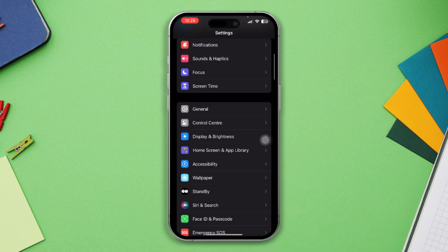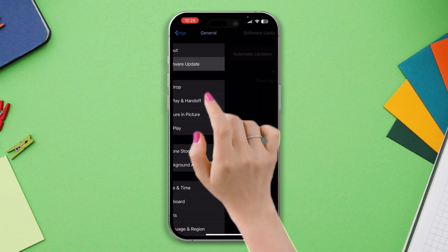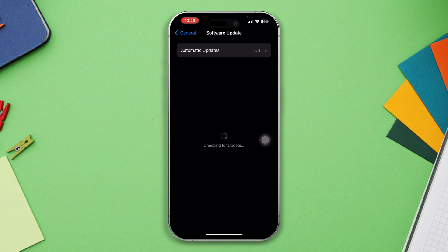Solution 2: Check for the next update. Open Settings, scroll down, tap General, tap Software Update. Often, new software updates fix a lot of issues for your iPhone.